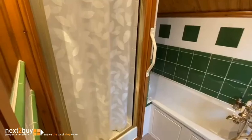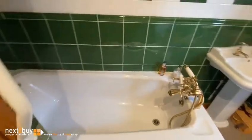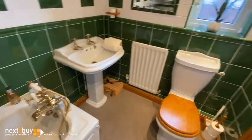And then lastly we have the bathroom. We have the shower cubicle, we have the bath, the sink, and then the toilet.